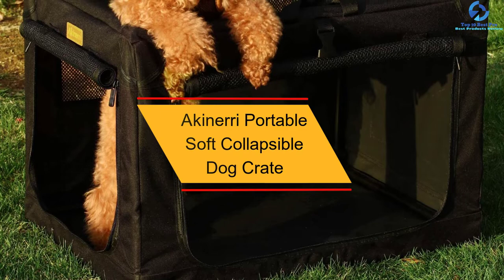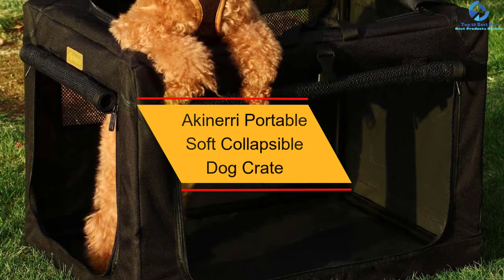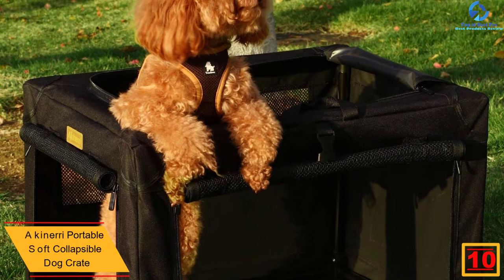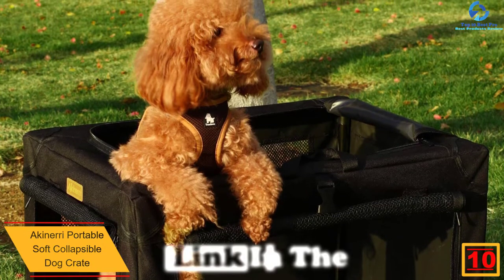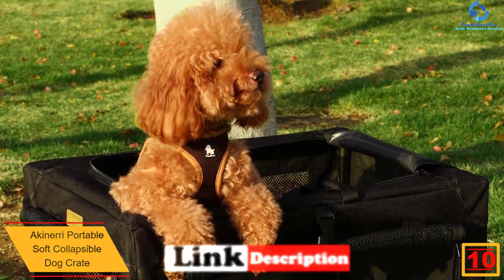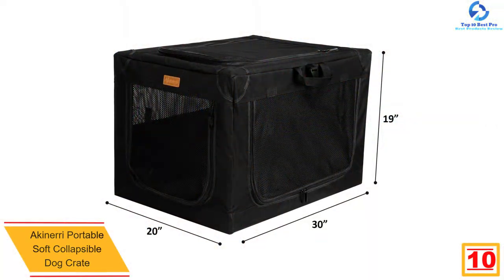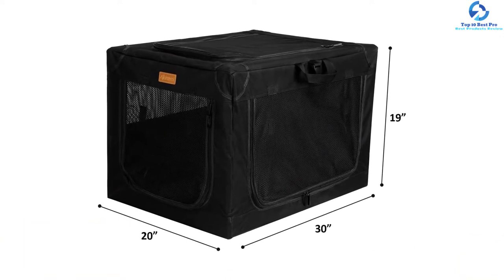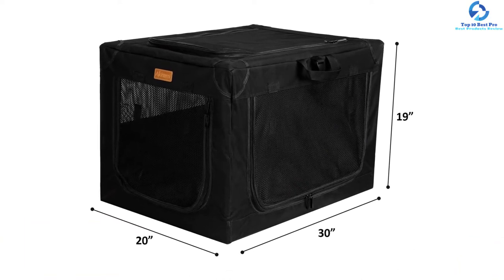Starting at number 10, we have the Akinary Portable Soft Collapsible Dog Crate. Whether you are indoors or outdoors, this is a favorite dog crate that will keep the pet safe. It is a spacious pet crate that fits dogs of up to 24 inches in size, hence a great pick for medium to larger pets. It has been designed using a quality screw-in frame for better stability.